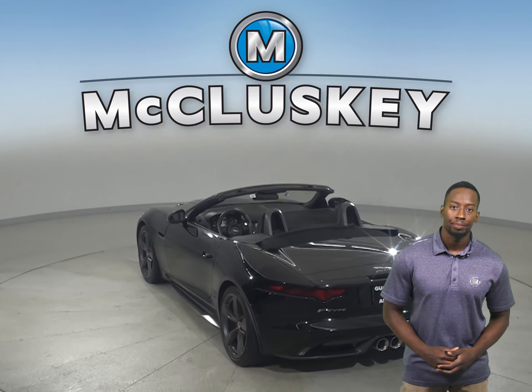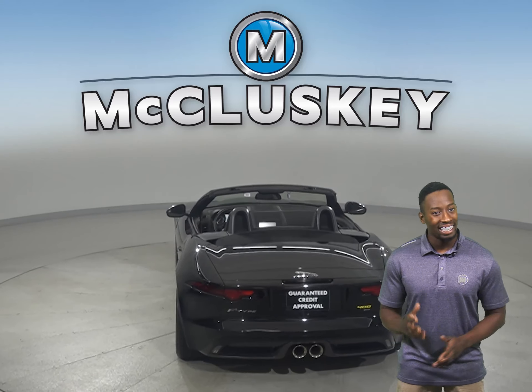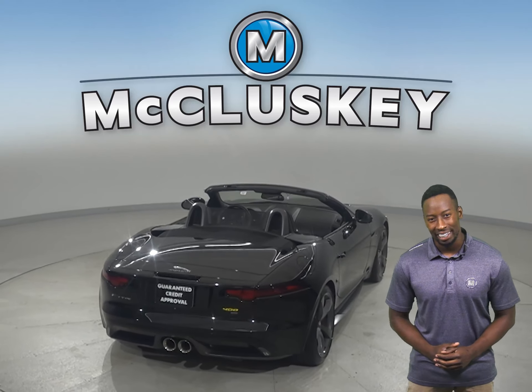There's leather seats, remote start, cooled and heated seats. There's also steering wheel controls as well.